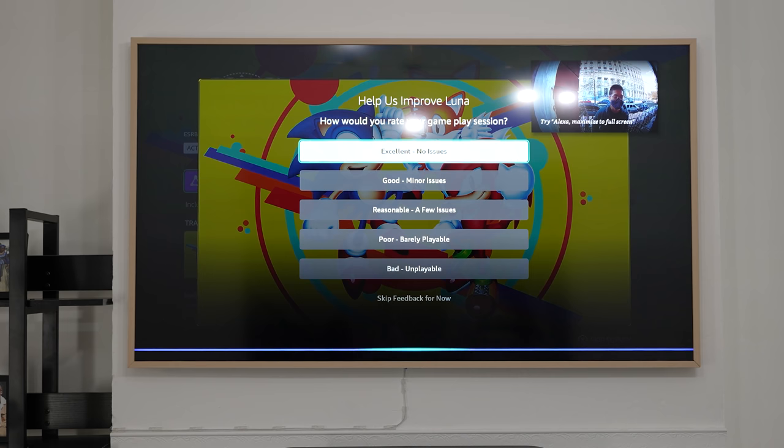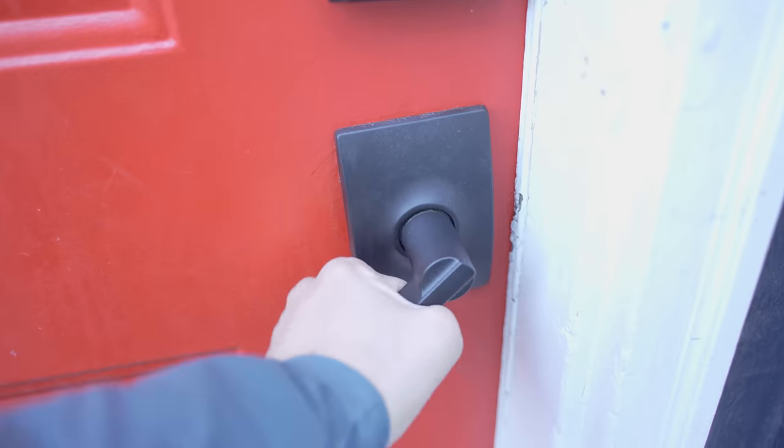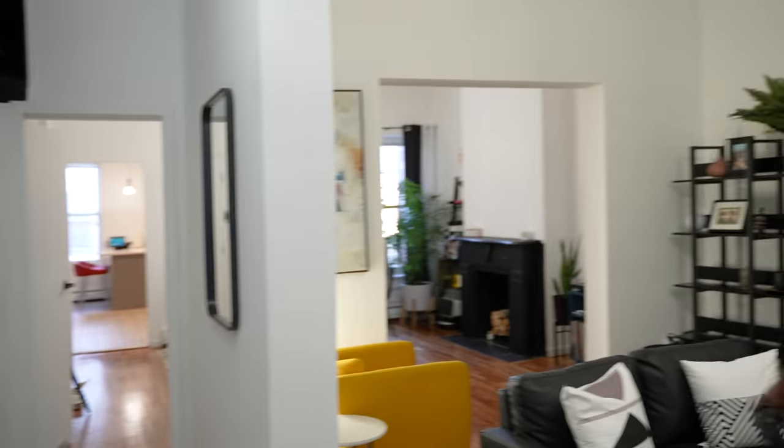Alexa, on the front door. Welcome, guys. This is a very fun and interesting video because I get to show you how I control my whole house with my voice. So let's find out.